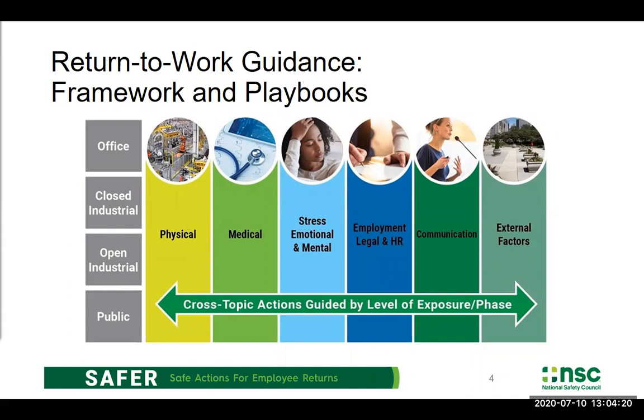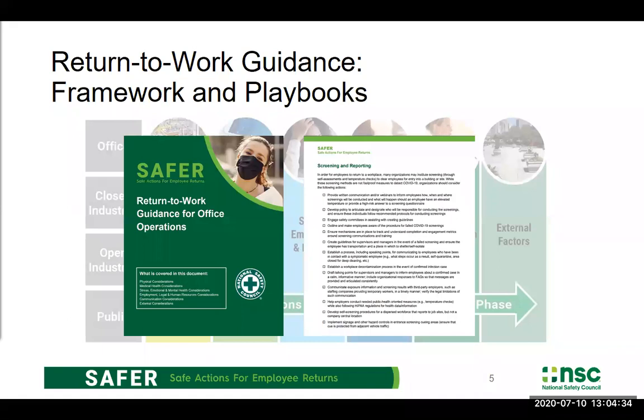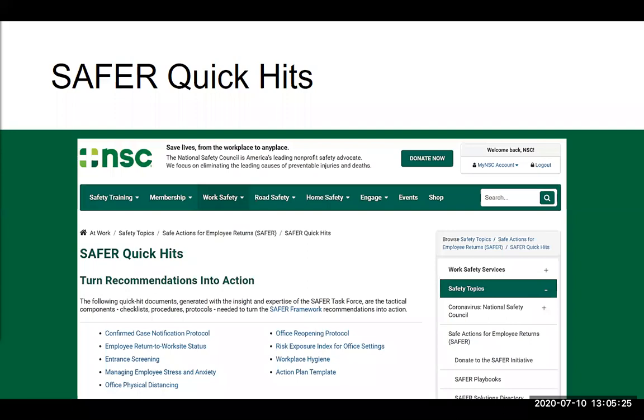We decided to dig a little bit deeper into these various topic areas — the six topic areas and the four operations types. I'll show you an example of the office operations playbook. The overarching framework had something like 200 recommendations, mostly a laundry list organized by those topic areas. But we wanted to make them a little bit easier to engage with, so we pulled out the different operations types and topic areas and took a deeper dive with our task force. If you haven't seen the larger framework document or these playbooks, check them out — there are 10 of them up on the website at nsc.org/safer.